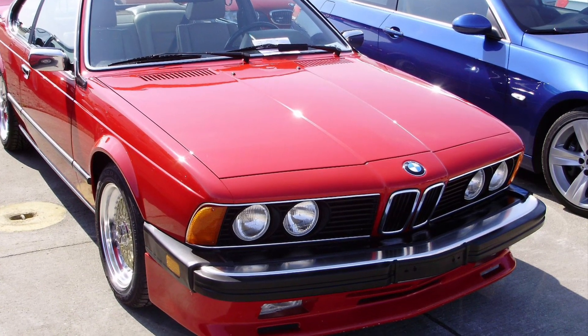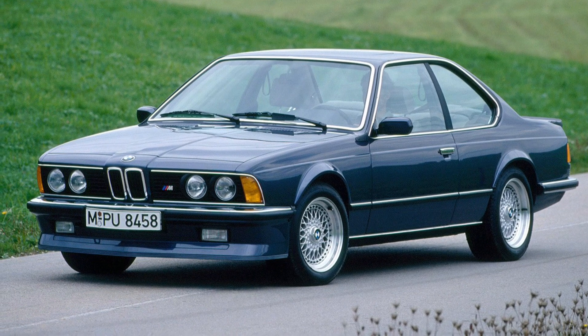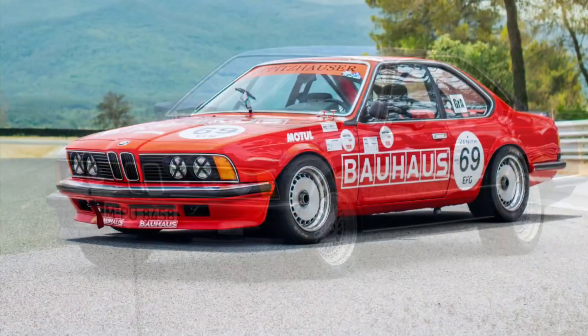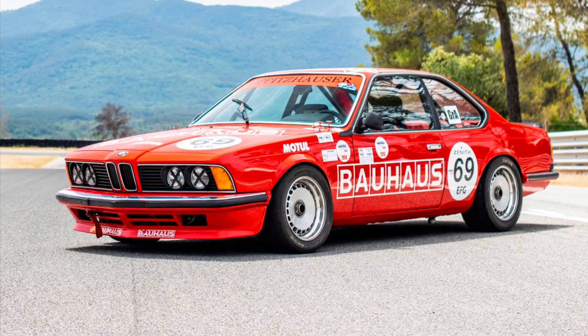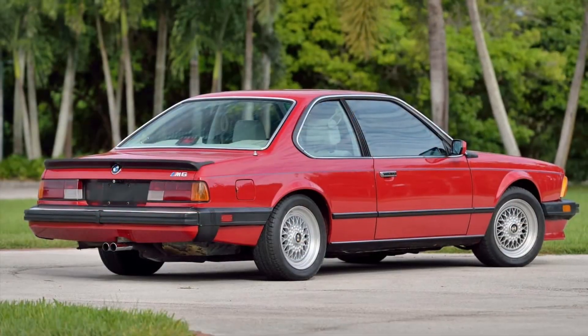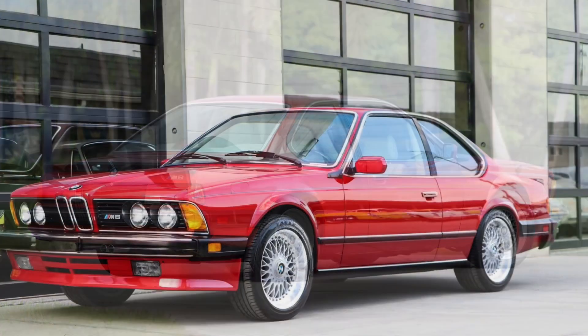Step inside, and you'll be greeted by a luxurious and driver-focused interior. The M6's cabin is a blend of comfort and sophistication, with premium materials and ergonomic design. It's a place where luxury and performance come together seamlessly, creating a captivating driving environment. But the M6 isn't just about power.